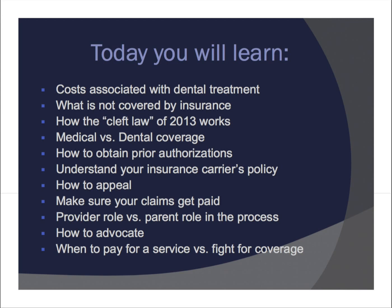On slide two you will learn about costs associated with dental treatment, what is not covered by insurance, how the cleft law of 2013 works, medical versus dental coverage, how to obtain prior authorizations, understanding your insurance carrier's policy, how to appeal, making sure your claims get paid, the provider role versus parent role in the process, how to advocate, and when to pay for service versus fight for coverage.